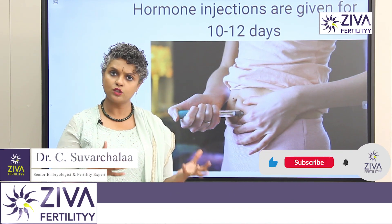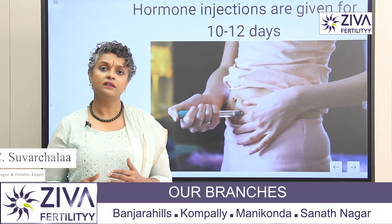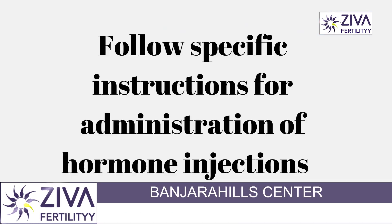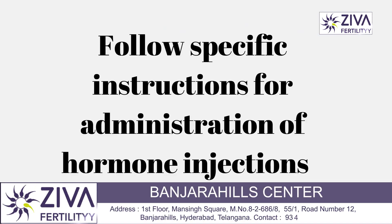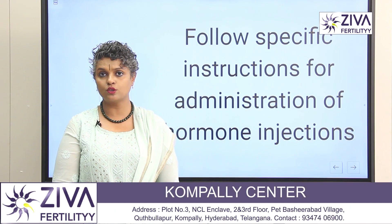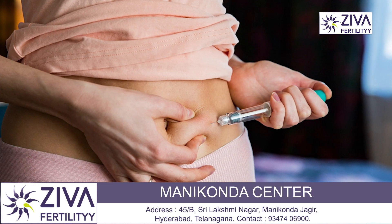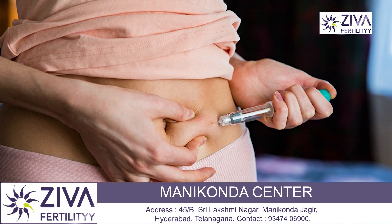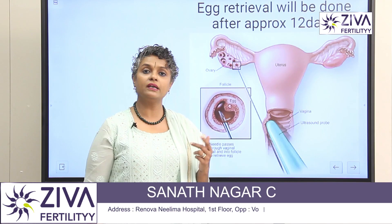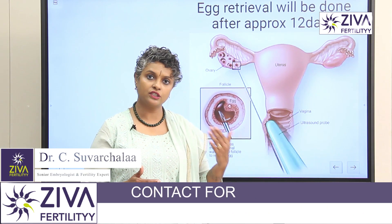These injections are given for about 10 to 12 days, during which ultrasound evaluations are also performed. Around 10 to 12 days later, the eggs will be collected. The most important instruction is to follow the directions for hormone injections properly — they are kept in cold storage and should be taken around the same time each day.